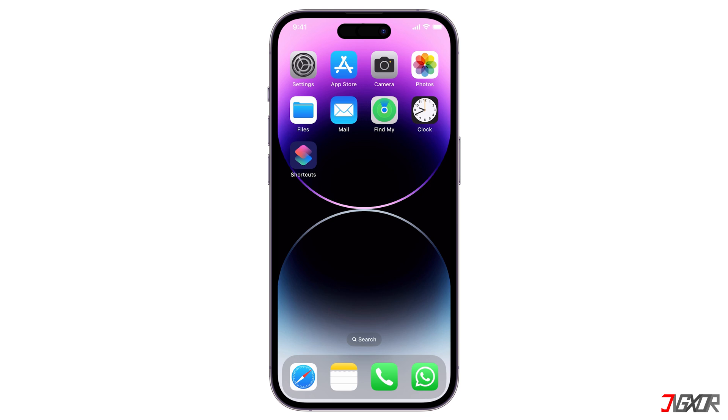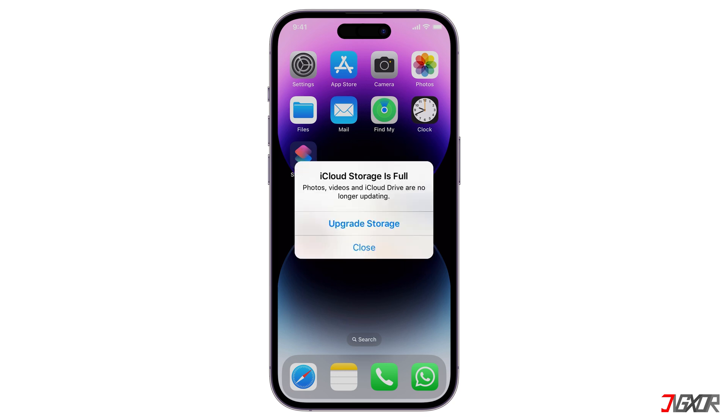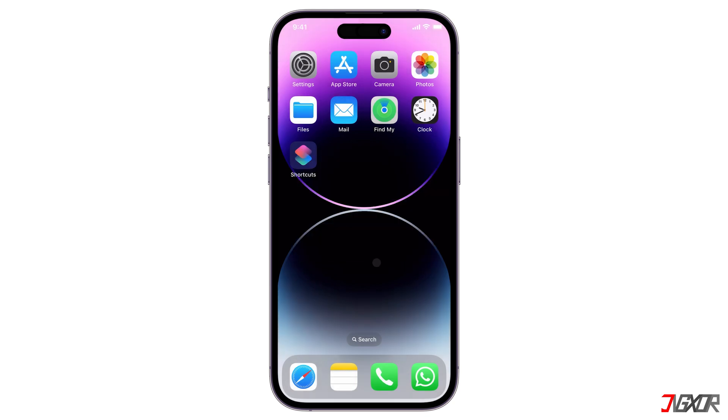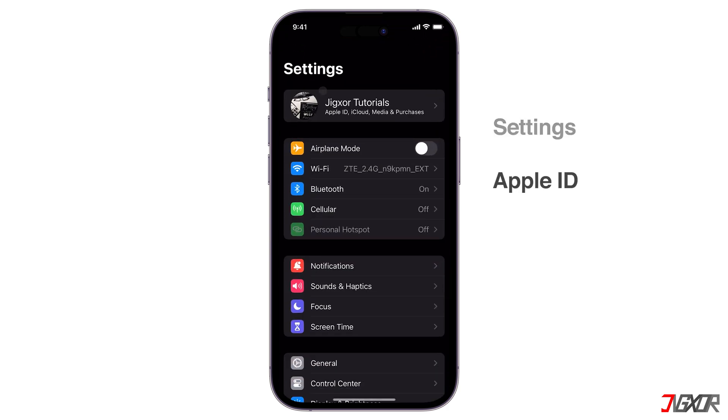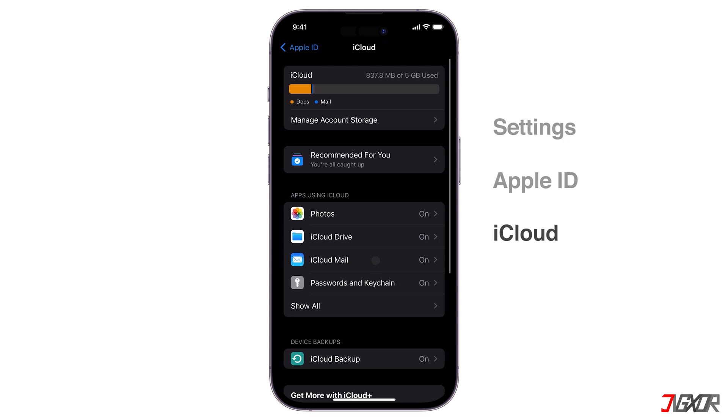If you don't want to buy more storage, you can free up space in iCloud to continue using it. You can find out how much free space you have on iCloud by going to Settings, Apple ID, then iCloud. To know what is taking up your iCloud space, tap Manage Account Storage.